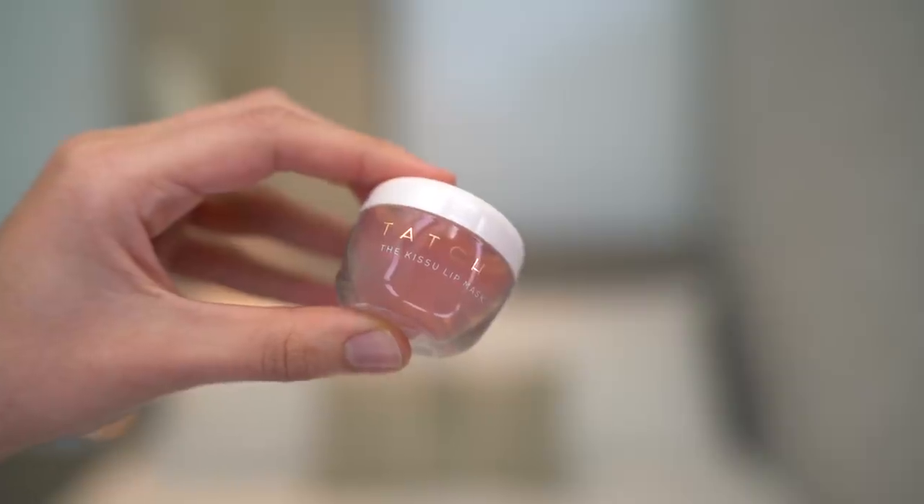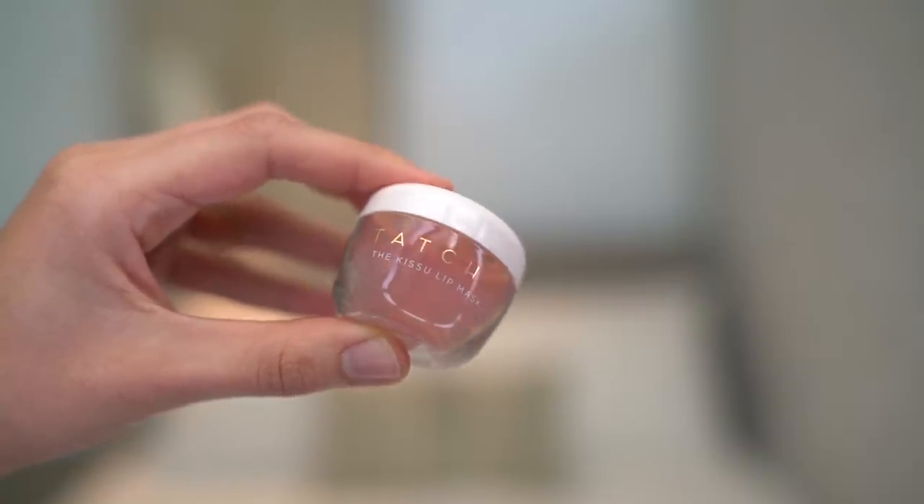I have two lip products — one high-end and one more affordable. Starting with the Tatcha The Kissu Lip Mask. This stuff is incredible. It is a very thick jelly-like balm, and it's definitely part of my moisture cocoon routine. At night I just put this all over my lips and feel wrapped in moisture.